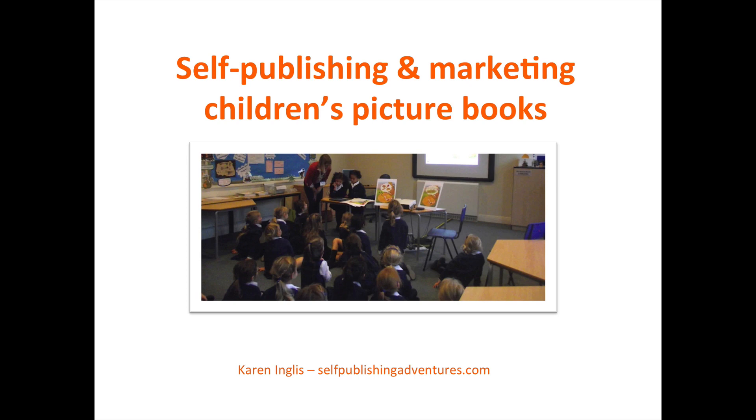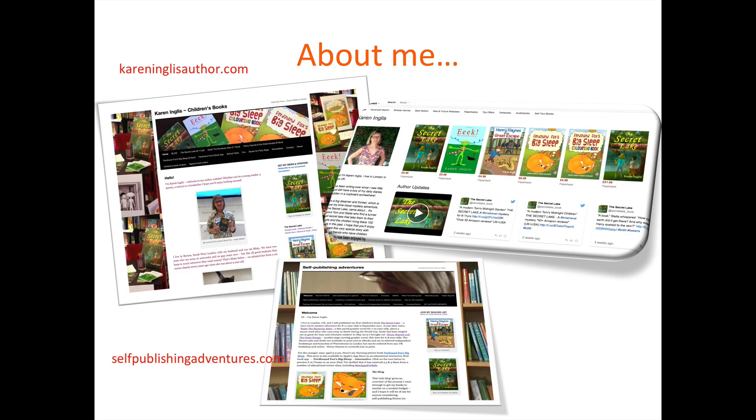Hi, this is Karen Inglis and welcome to my talk for IndieRecon about self-publishing and marketing children's picture books. Before I start, just to tell you a little bit about me. Here I am, here's my author page on Amazon.